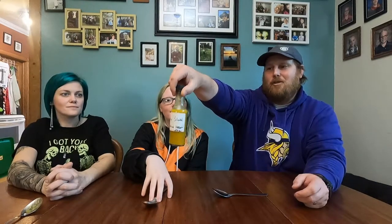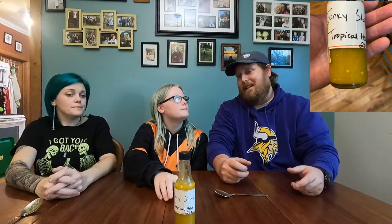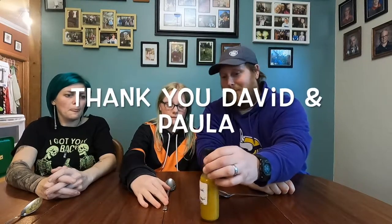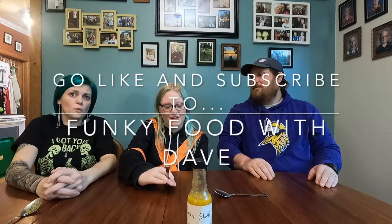So just gotta say thanks to Funky Food with Dave for the Funky Sloths Tropical Heat. He mentioned in one of his videos that he'd made some and if anyone wanted it to get in touch, so I did and he sent it out free of charge. I'm not saying it's good just because of that — it really is pretty good. I like it a lot, it's really warm but good. They did a good job making it, thumbs up for sure.